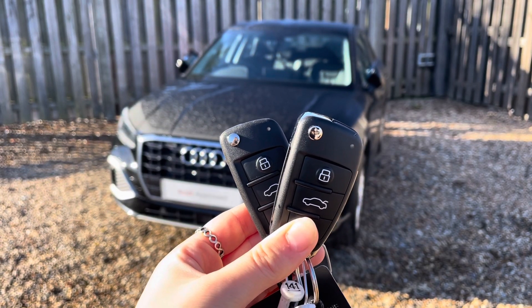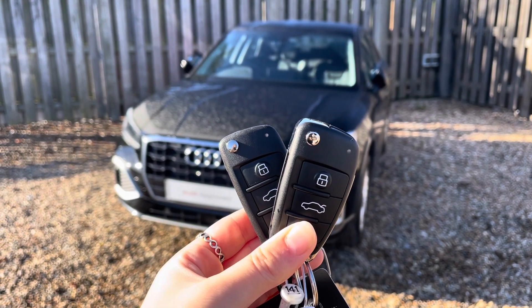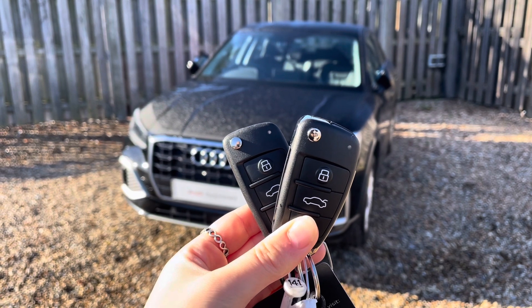Hi, I'm Anna from Cambridge Audi and today I'm going to walk you around this stunning approved used Audi Q2 finished in solid brilliant black.